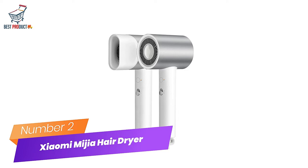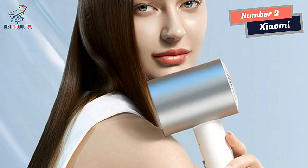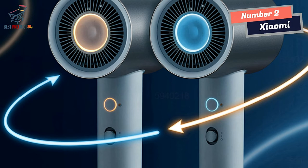Number 2: Zayomi Mijia Hair Dryer, the ultimate companion for healthy and convenient hair styling. A good hair dryer is an essential tool in every person's hair care routine. It can help quickly dry your hair and create a variety of styles, from sleek and smooth to voluminous and curly. However, not all hair dryers are created equal, and some can cause damage with excessive heat and static. This is where the Zayomi Mijia Hair Dryer comes in, with its innovative features designed to promote healthy hair and convenient styling.